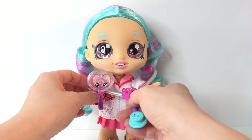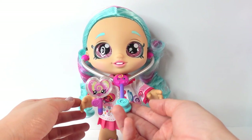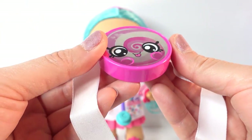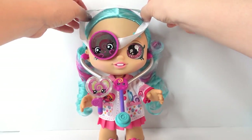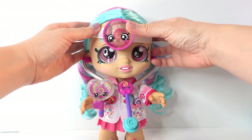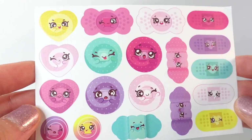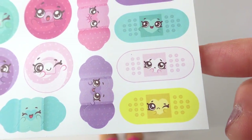Here's her stethoscope - you can hang this around her neck when she's not using it, or you can actually insert it into her ears. There you go, she is ready to listen to your heartbeat! She also comes with what I think is a little reflector - something a doctor wears on their forehead, maybe used to shine light. And last of all, she also comes with a set of stickers - bandages that are adorable. Some of them look a little bit scared!